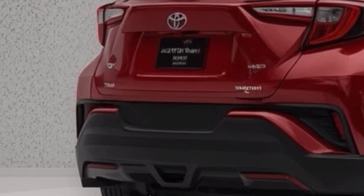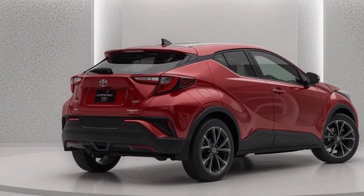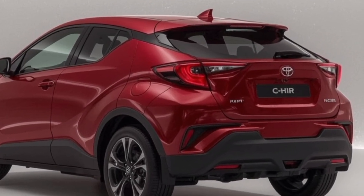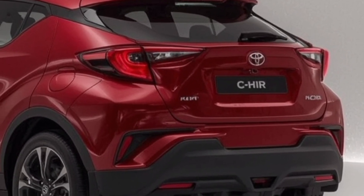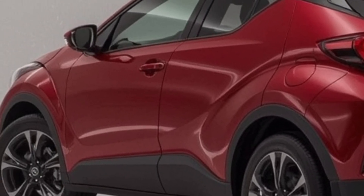Toyota has made the 2026 CH-R a vehicle that's not just about looks. It now offers substance to back up its style. From improved handling and fuel economy to a tech-rich cabin and strong safety features, this crossover is more complete than ever before. It's not the biggest vehicle in Toyota's SUV lineup, but it plays a key role by offering a compact, efficient, and expressive option that's ideal for city dwellers and young professionals.